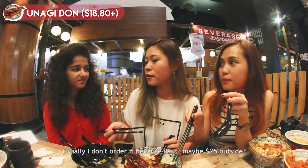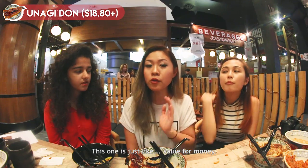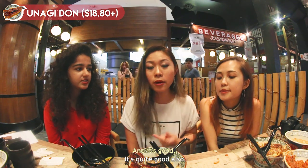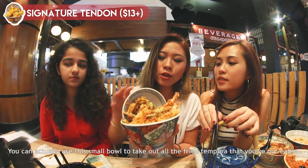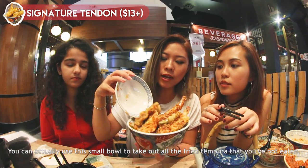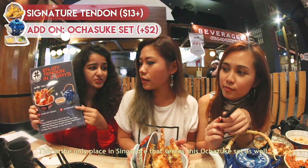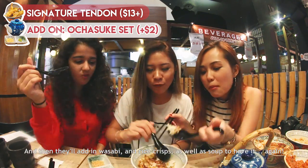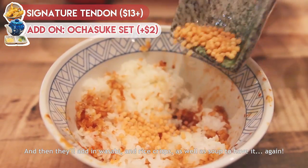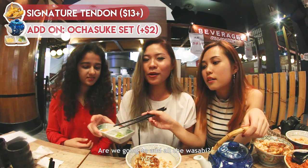Usually I don't order unagi because it's maybe $25 outside. This one is just value for money and it's good. This actually comes with two bowls — you can use the small bowl to take out all the fried tempura you haven't eaten. This is the only place in Singapore that serves this ocha suki set. Apparently the Japanese eat it halfway and then add in wasabi and rice crisps as well as soup to have it again.